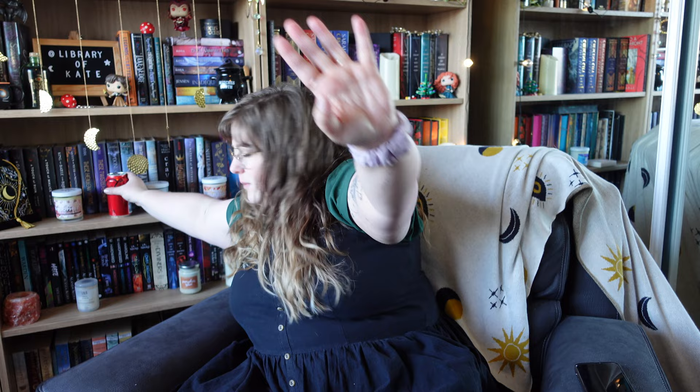Hi lovely people, welcome back — or welcome if you're new. My name's Kate, this is my library, and in today's video we have another Shein unboxing.